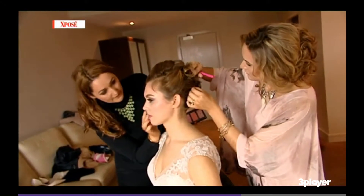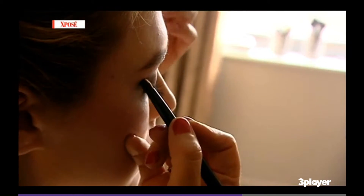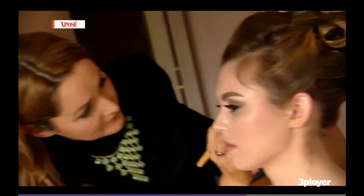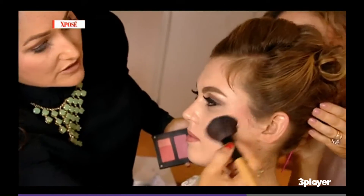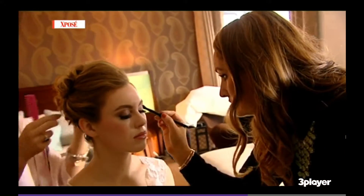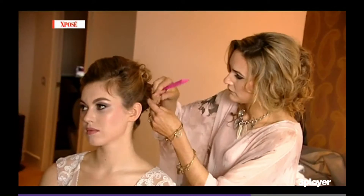Bronzy soft tones are the name of the game when it comes to bridal makeup, and don't forget to exfoliate. I've gone with Charlotte Tilbury palette for her eyes, and I've used an Inglot foundation which is a lovely matte finish so it won't go shiny during the day. For keeping makeup looking fresh and dewy all day long, when I'm doing a trial with a bride the first thing I start with is skincare, because it is so important leading up to the wedding. Getting the skin right beforehand makes all the difference for how it lasts on the day.